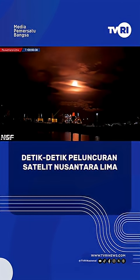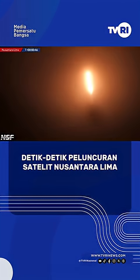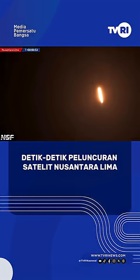Go Falcon 9, go New Sentara, go New Sentara.